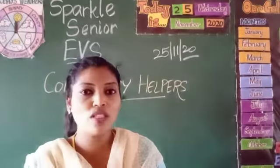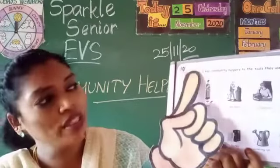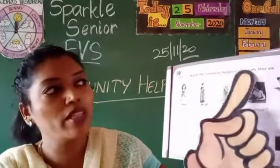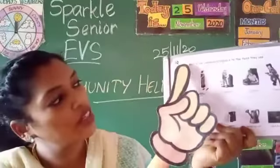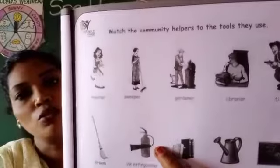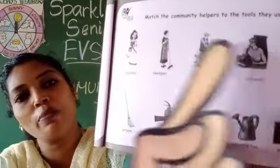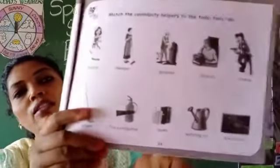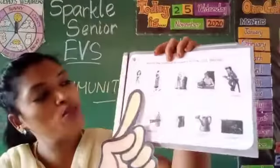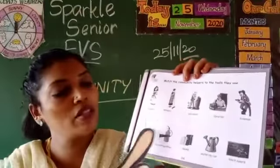So let's do the worksheet. Take out your concept worksheet and turn to page number 24. The instruction says: match the community helpers to the tools they use. On the first row you can see the community helpers, and on the bottom line you can see the tools they use. Let's first say the names of the community helpers and the tool names. Community helpers: teacher, sweeper, gardener, librarian, fireman.